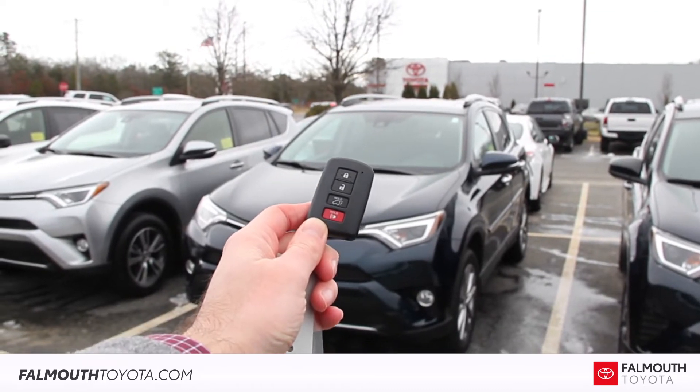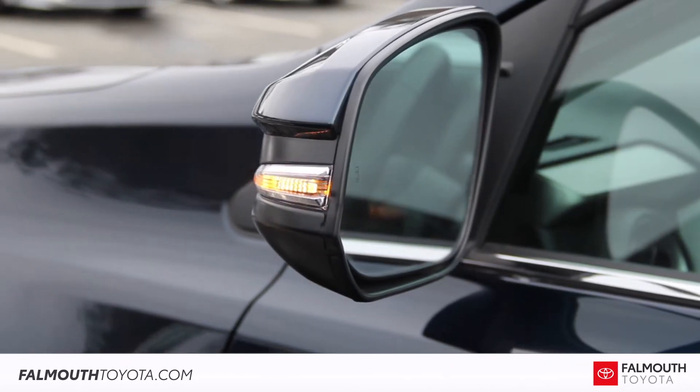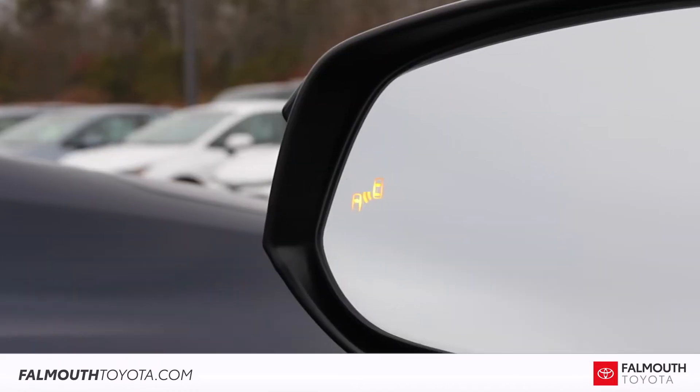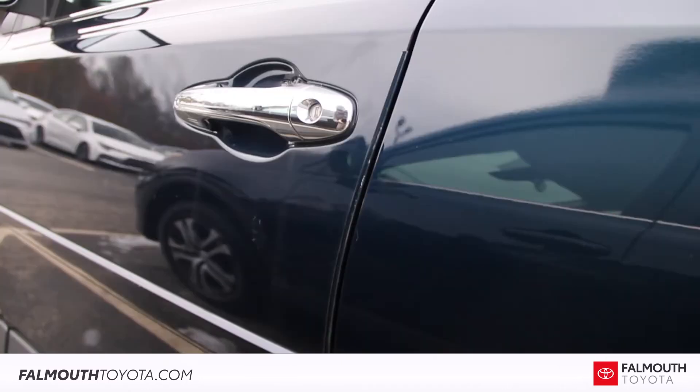This RAV4 comes with a smart key that includes touch-sensitive door handles for easy access. The side mirrors are power-heated with turn signals and blind-spot monitoring. The body is protected by body-side moldings and door-edge guards.